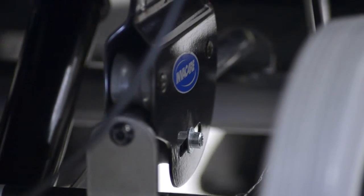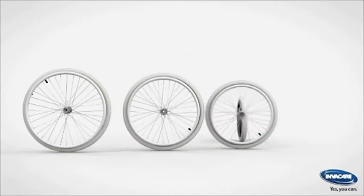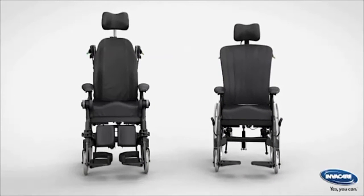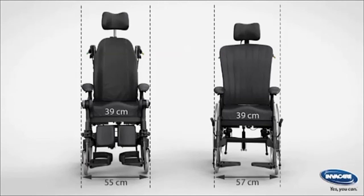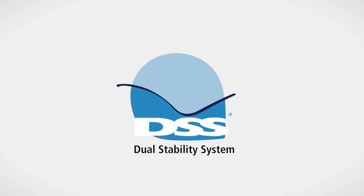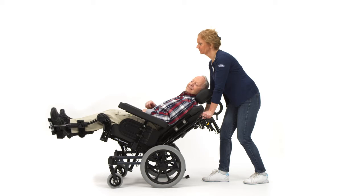The benefits of the Dahlia include the self-propelled rear wheel option to assist the user with maneuverability. The overall width is comparable to an active chair, making it easier to move in confined spaces and through narrow doorways. It has DSS — Dual Stability System — that maintains chair stability in every tilt position and reduces friction and shear forces.